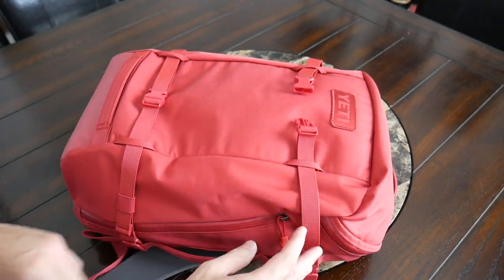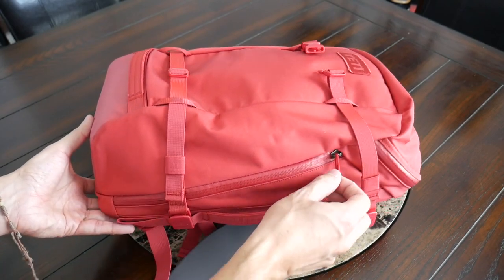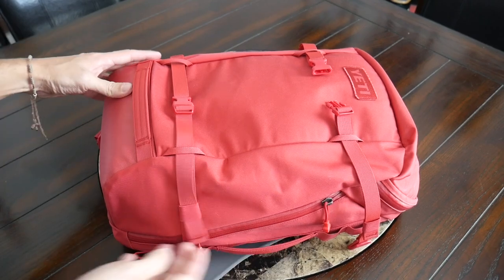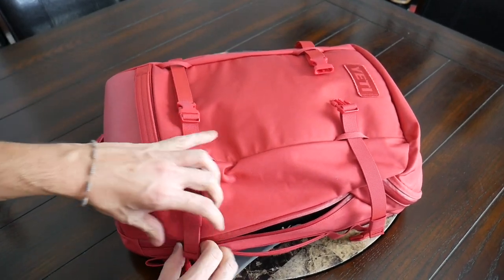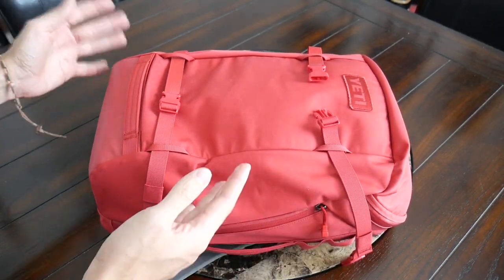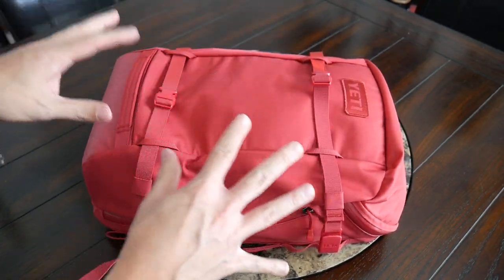One thing that's still an issue here, as well as on the 27 liter, is that these compression straps can get in the way a little bit when you're trying to use the side zippers, especially if you want to go all the way down. It can be a little bit of a pain to unzip and re-zip all the way. That's something to keep in mind, but I still like that they're included and the fact that they're fully removable if you just want a cleaner exterior.